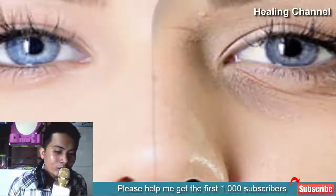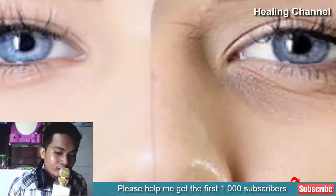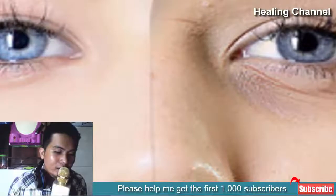Here are some simple home remedies for anti-aging that will slow down the aging process and will rejuvenate your skin.